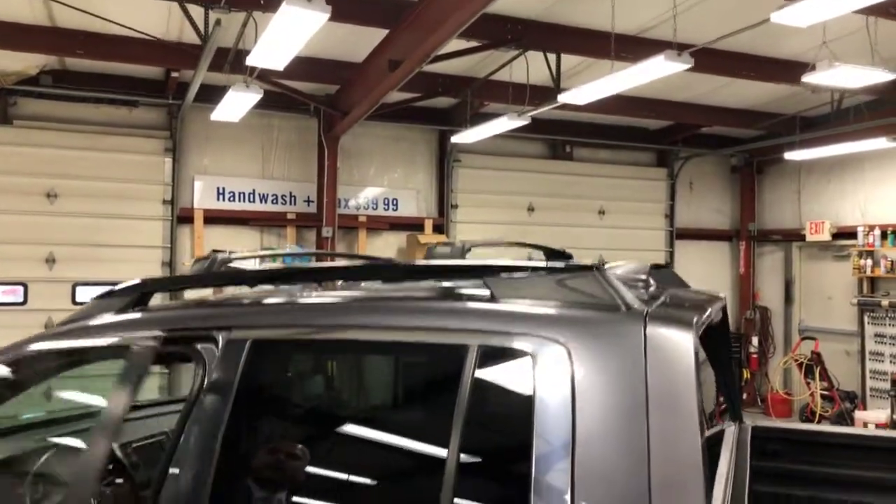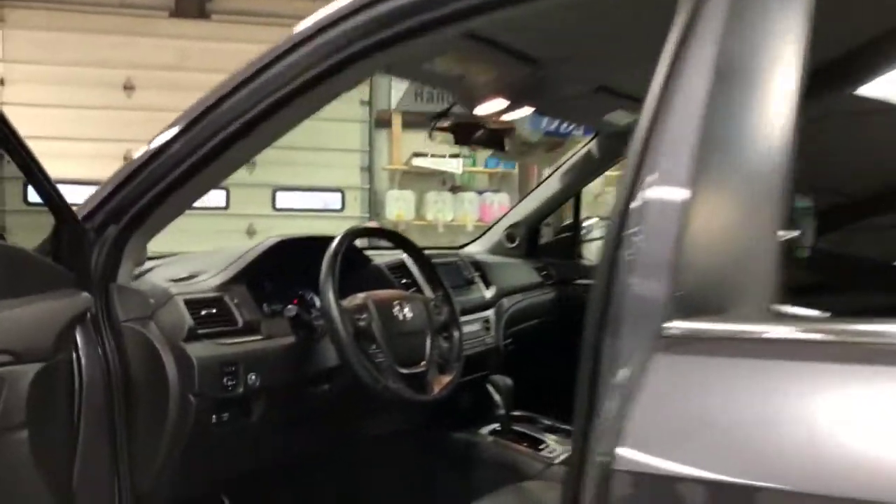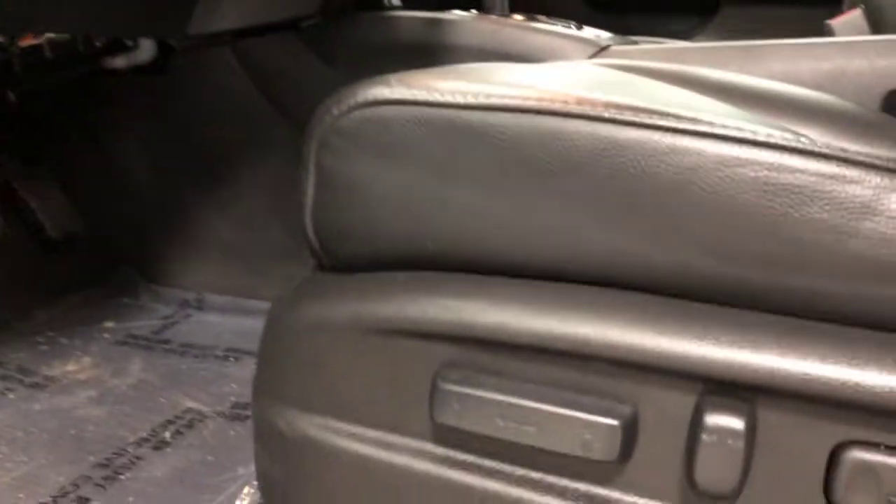Right up front, you have black leather heated seats, Bluetooth, and a backup camera.